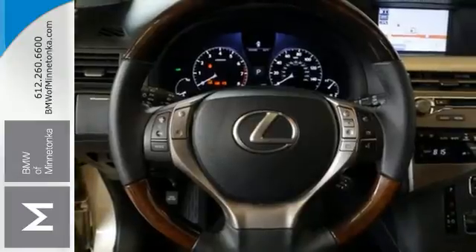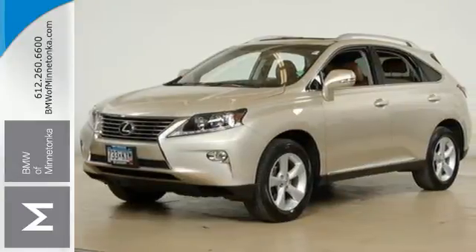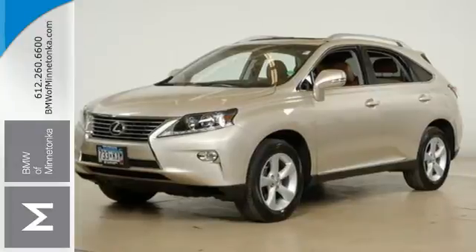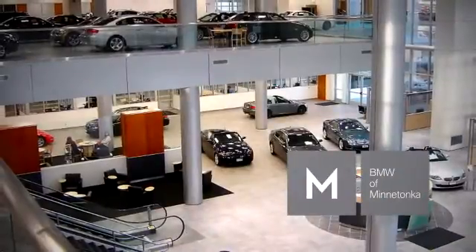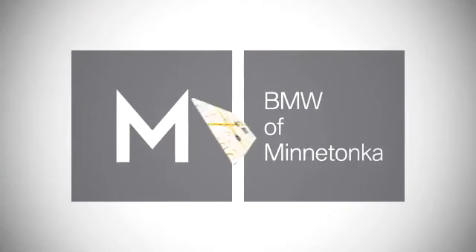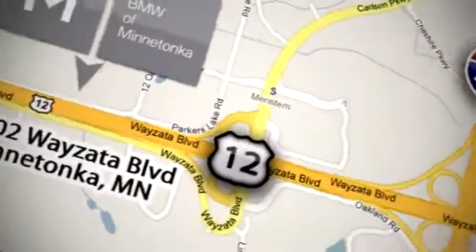This statement maker will quickly become your new best friend. Come in for a test drive today. BMW of Minnetonka — the Twin Cities' only locally owned and operated BMW dealership. We're conveniently located at 15802 Wyzetta Blvd in Minnetonka, Minnesota.